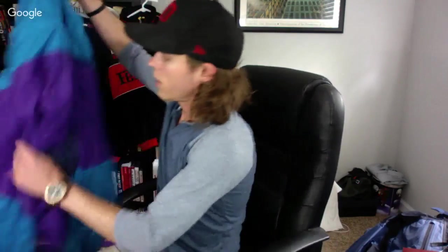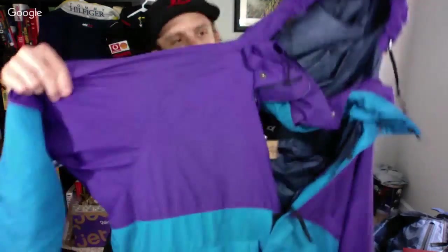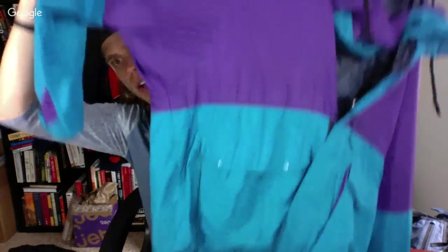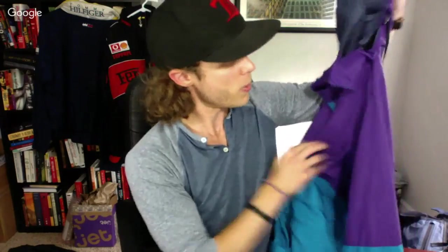This is another cool vintage find — a Marmot outdoor hiking jacket. Nice color, black — ended up paying $13 for it. Has a little spell-out on the side. Black jackets always do well for me, so I'm going to ask $75 to $100 on that one.